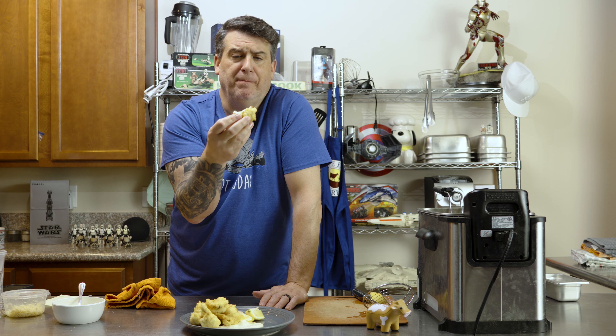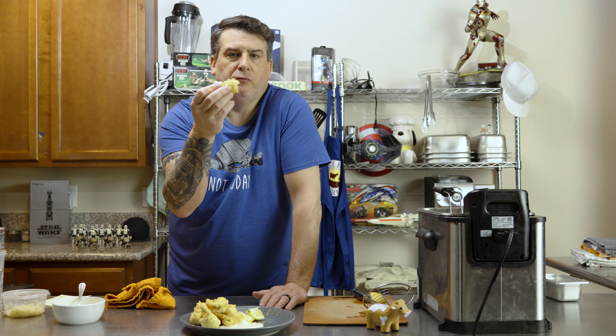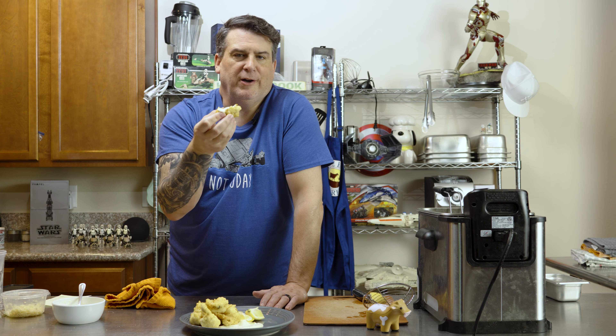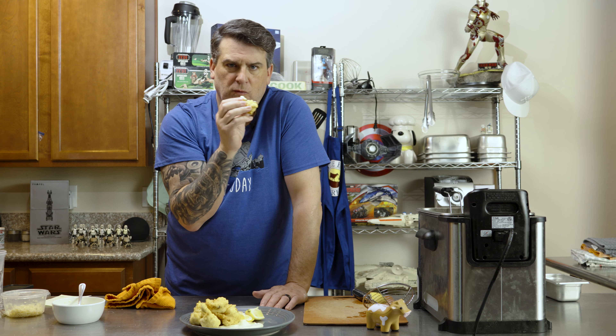If you like this recipe, or even if you don't like me, help my brother out — hit notify, subscribe, like. I'll see you guys next time. Much love, enjoy!